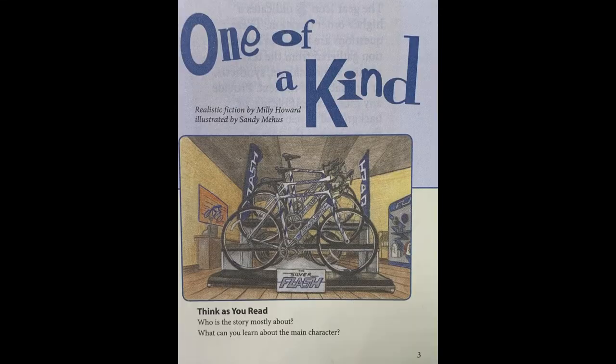Our story, beginning on page three, is called "One of a Kind." It is a realistic fiction by Millie Howard, illustrated by Sandy Meehes. I want you to think as you read: Who is the story mostly about? What can you learn about the main character? And let's begin.